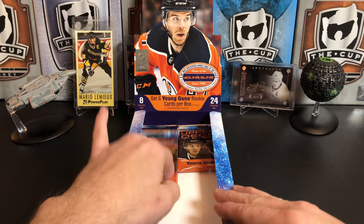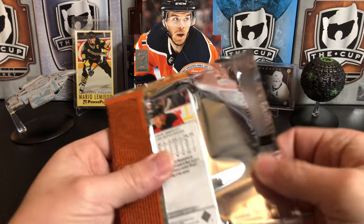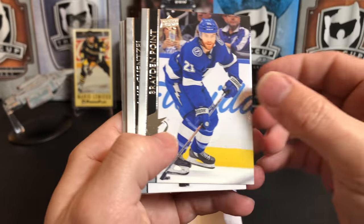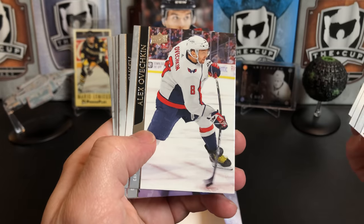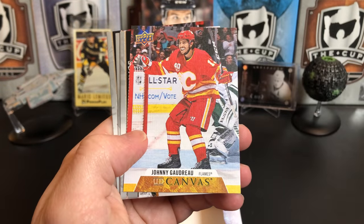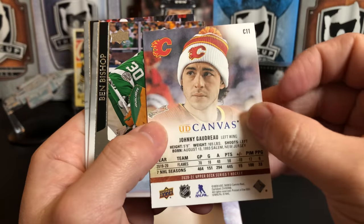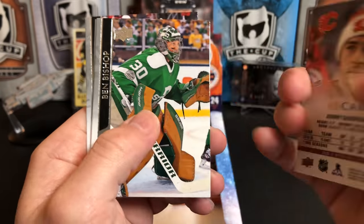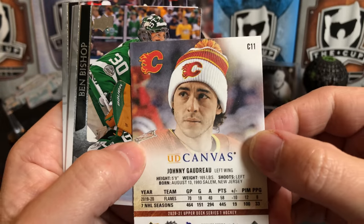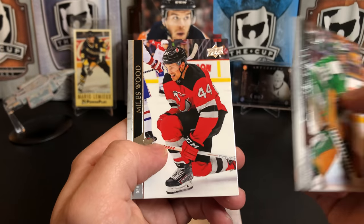Looks like we're down to three packs. Brayden Point, Jake Guentzel, Ovi — got a Nikita Gusev — got another canvas of Johnny Gaudreau, he's pretty jazzed there. So happy, so sad — why so sad, Johnny? Ben Bishop, David Rittich, and Miles Wood.